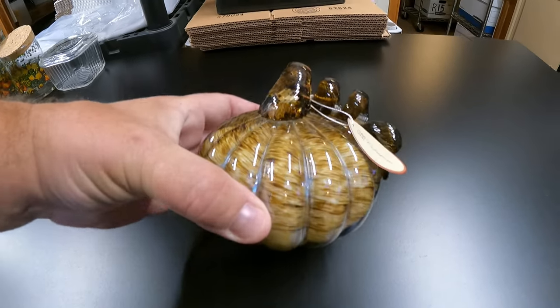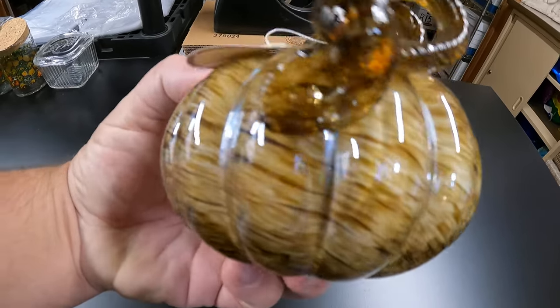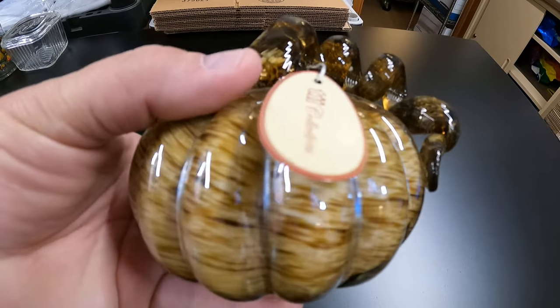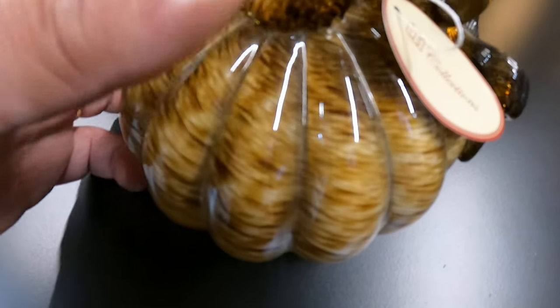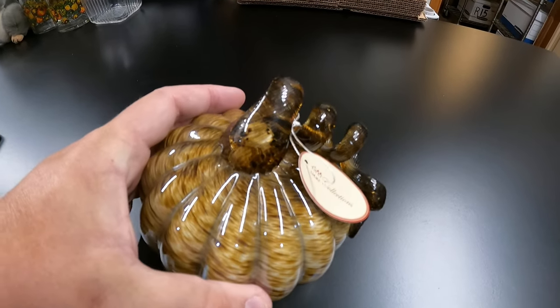Next, we have this glass pumpkin with a spiral stem. It says 'inventory,' which means it was in our storage room for a long time — from a cleanout a while ago. Donna listed that and it's going for $17.99, headed to Texas.